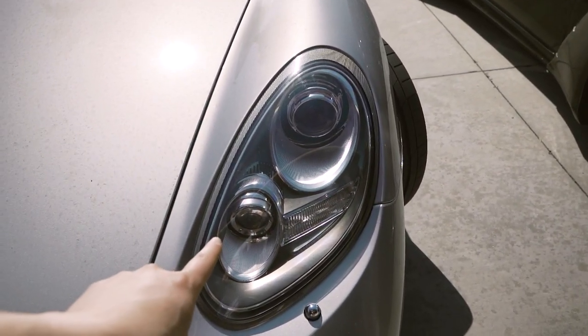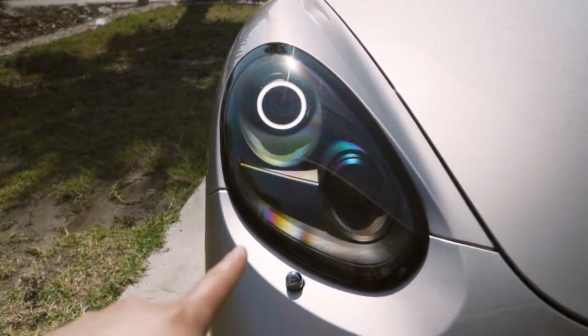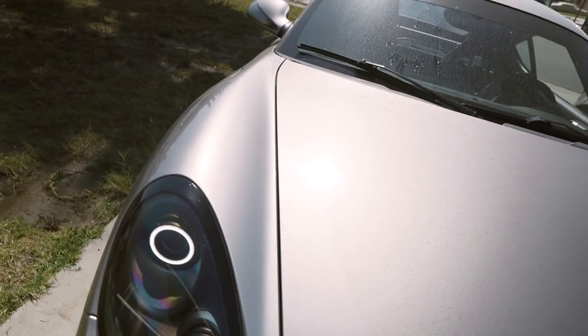We're gonna take these stock headlights and turn them into this. What's up everybody, I'm Tyler and on this channel I build automotive content. Today we're taking my stock headlights and transforming them for $198 into this. We're working on this car specifically, transforming these headlights — the skills you can learn from this video can be applied to other cars.